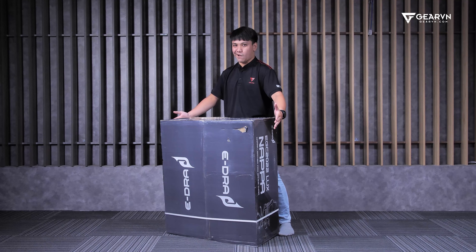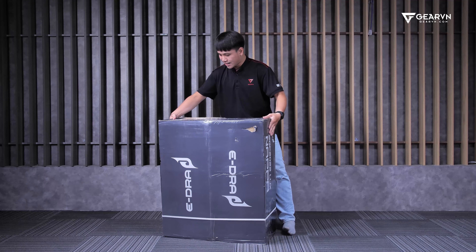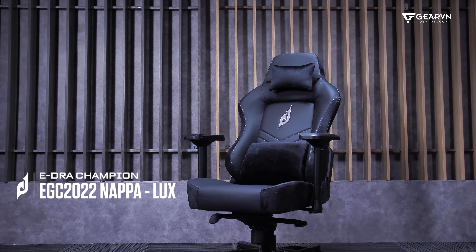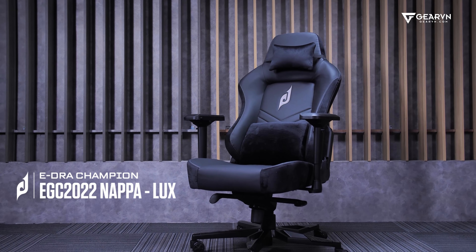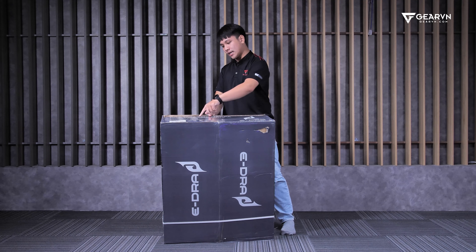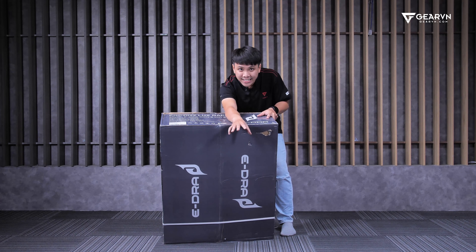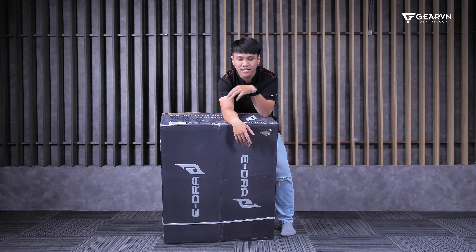Các bạn sẽ không ngờ được hôm nay chúng ta sẽ review cái gì đâu. Đây là cái ghế rất là xịn - ERA EGC 2022 Luxe Napa. Cái ghế này có 3 màu: màu đen, màu white và màu navy. Hôm nay chúng ta sẽ cùng khui ra và cho các bạn coi. Cái ghế này đáng lý ra phải là giá 12-13 triệu, nhưng ERA họ đang bán với giá chỉ 8 triệu thôi.